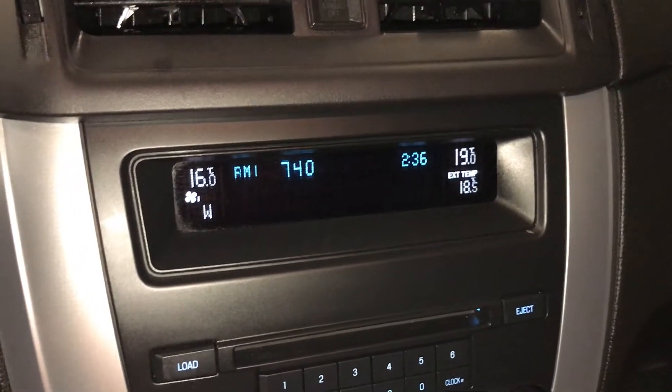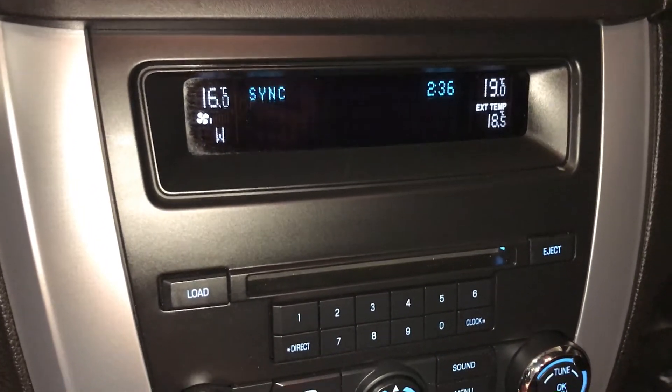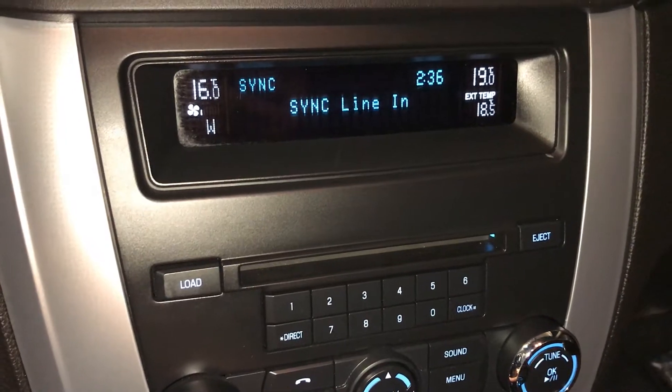You have AM, FM, satellite — just need to subscribe — CD, Bluetooth, auxiliary, and USB.